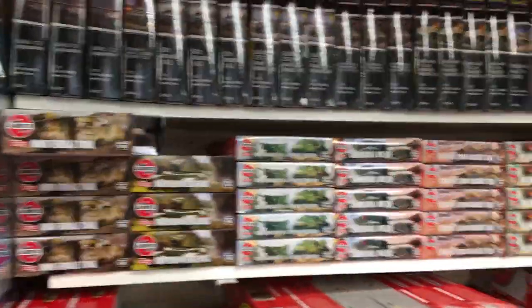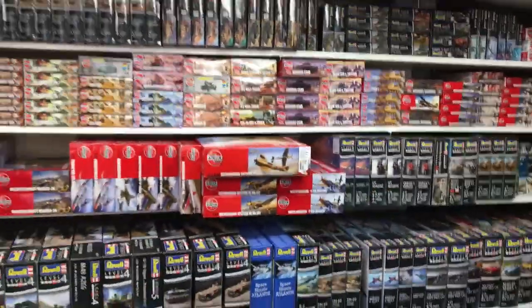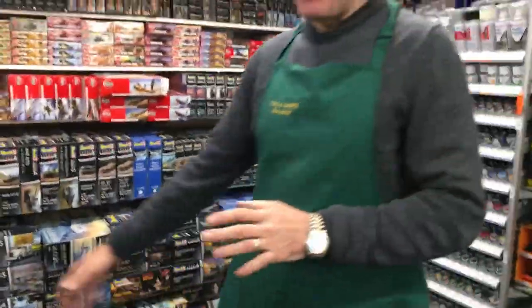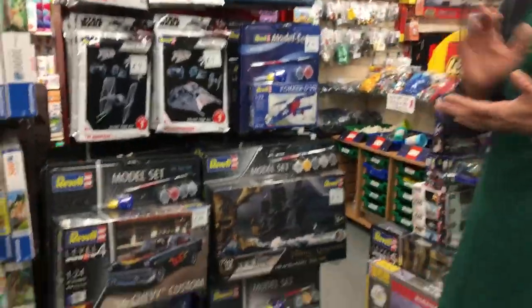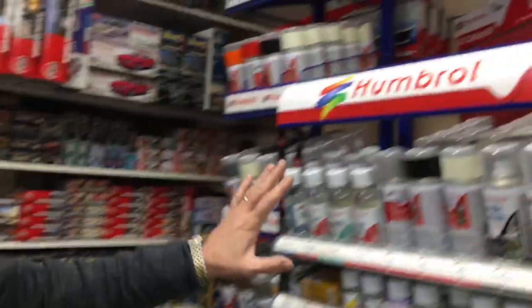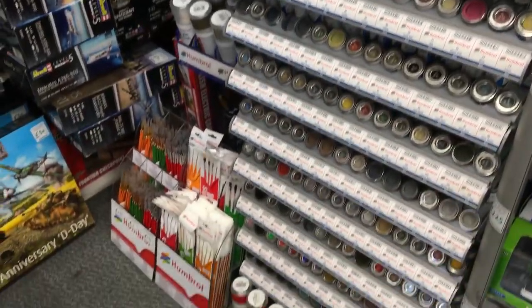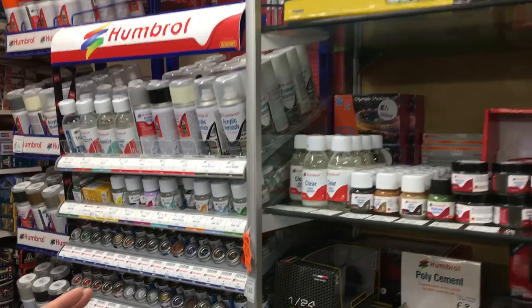Then the back wall we've got the Airfix and Revell model kits — these all need to be glued and painted. In the center section both sides we've got the starter sets which come complete with paints and glues, but for the back wall where you need paint and glue separately, we've got a full range of the Humbrol paints.